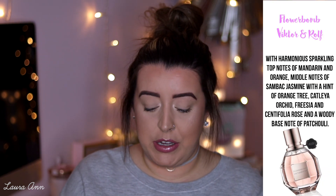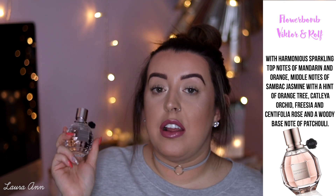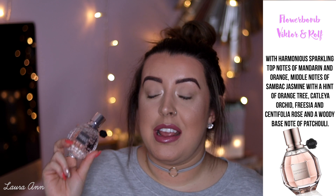Next up, we have Viktor & Rolf Flowerbomb. This is almost full because it's quite new to me. I can always remember my friend in college always used to wear this and it smelled stunning on her. But when I bought it and put it on, I just didn't like it that much on me — it just didn't smell the same. It smells lovely in the bottle, but when it's sprayed on me it doesn't smell as nice. As you can tell by the name Flowerbomb, it's quite floral and also a bit musky.